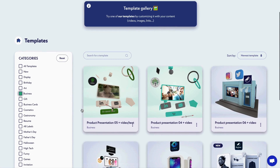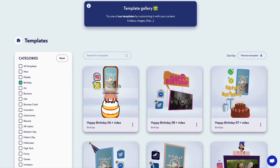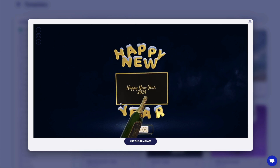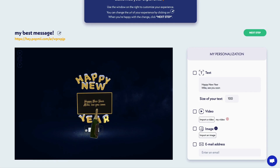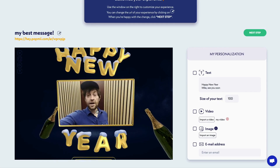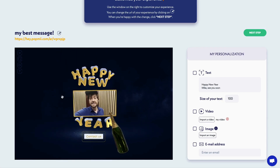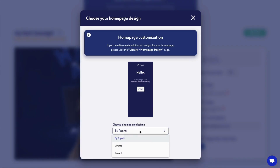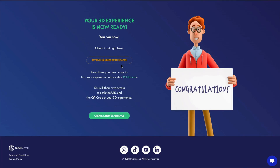Start out by choosing a template — these are fully interactive, so your audience can move things around and everything. Now let's personalize it. You can change the text, size, and even import your own video. Same with images, just upload it and there you go. You can also customize colors to match your brand's vibe, pick a homepage style, and embed URLs. Your 3D experience is now ready.